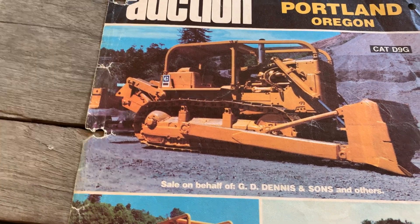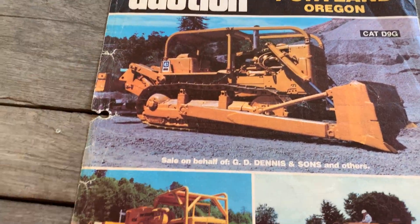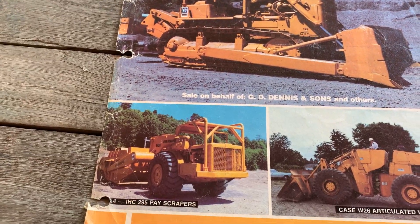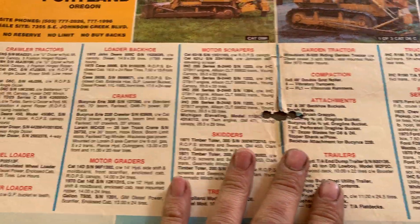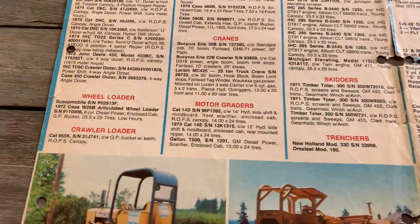I've remarked before — you didn't see a lot of side screens, the mesh, on American equipment. Not all of it had it here either, but certainly a greater percentage did.